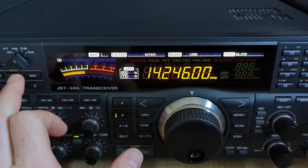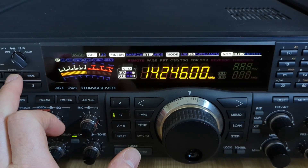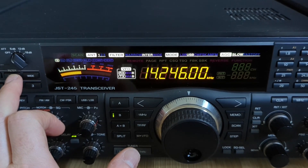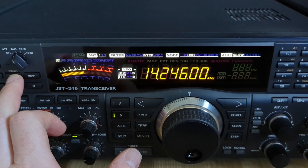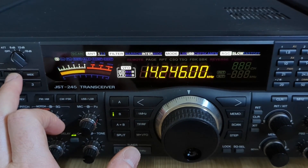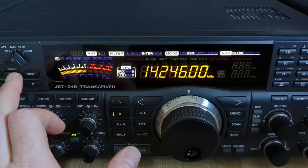I've used Flex, I've used an Elecraft, newer ICOMs, newer Yaesus — they have many features but they don't sound like this. The JST-245 is just a real radio. What you put in is what comes out.